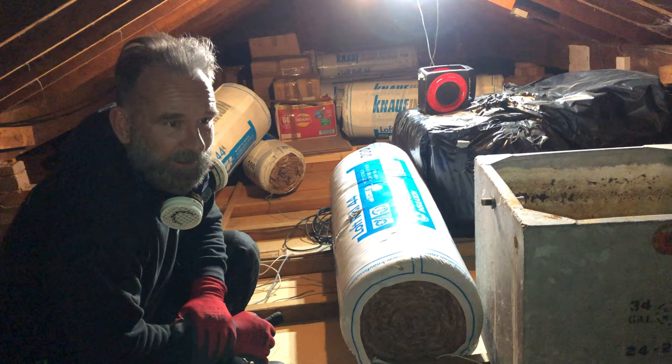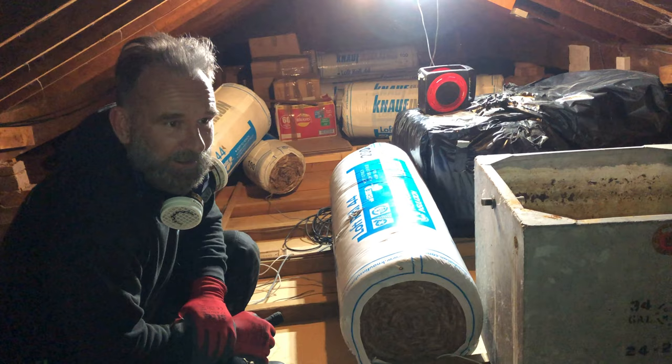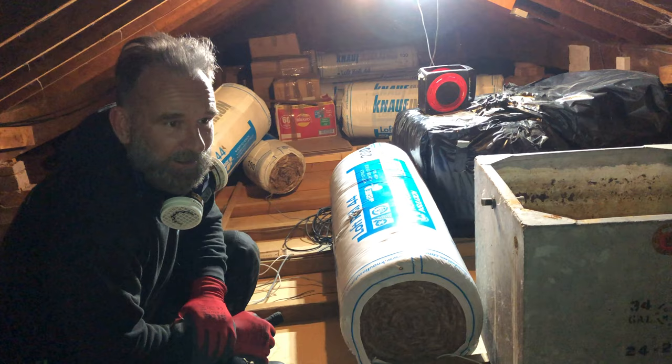Next thing is I'm going to get this brand new fresh insulation in. And that is one loft sanitation done with new insulation in - lovely, clean, and not a rat dropping or a mouse dropping in sight. Don't forget to have a look at our loft sanitation page on our website.